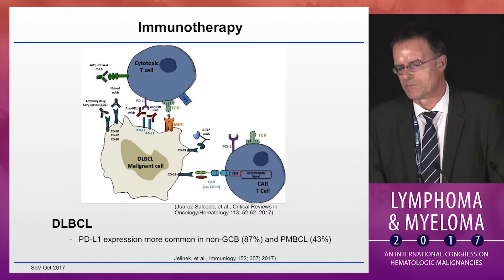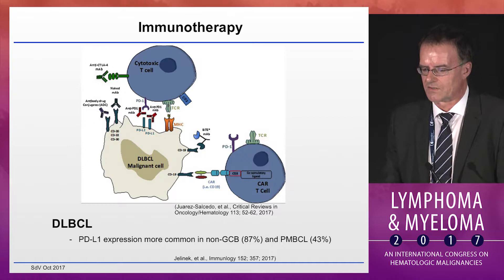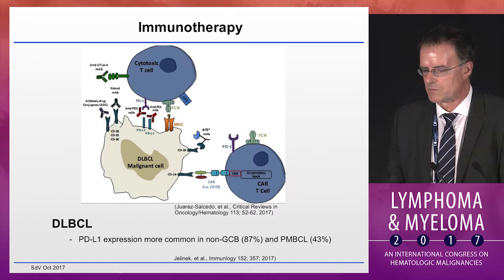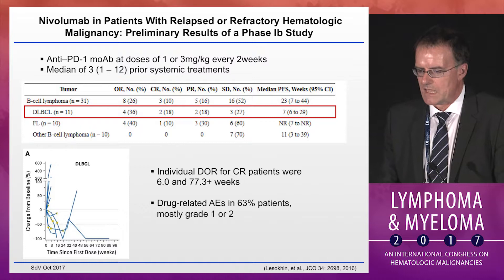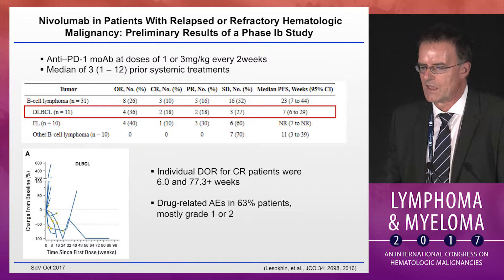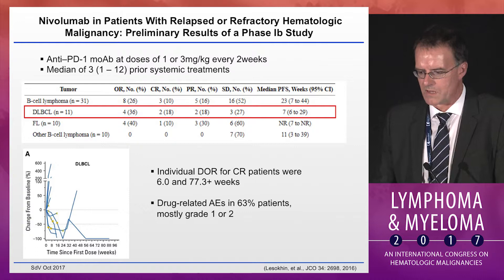Most excitement has been generated recently by immunotherapeutic approaches to large lymphomas, particularly checkpoint inhibitors and CAR T cells, which just recently led to an FDA approval. PD-L1 expression is more common in non-GCB large lymphomas as well as primary mediastinal large B-cell lymphomas. The nivolumab single-agent study included 11 diffuse large B-cell lymphoma patients, with a response rate of 36% and a CR rate of 18% — actually two patients. The duration of these CRs were 6 and 77+ weeks.